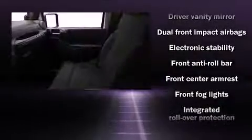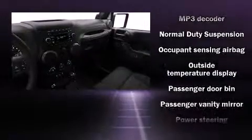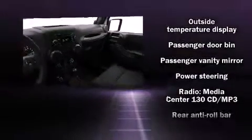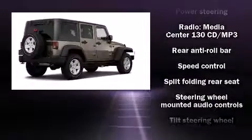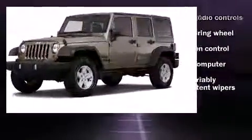Jeep ensures the safety and security of its passengers with equipment such as dual front impact airbags with occupant sensing airbag, integrated rollover protection, traction control, brake assist, ignition disabling, and four-wheel disc brakes with ABS. Electronic stability control ensures solid grip atop the road surface, no matter how challenging the driving conditions.